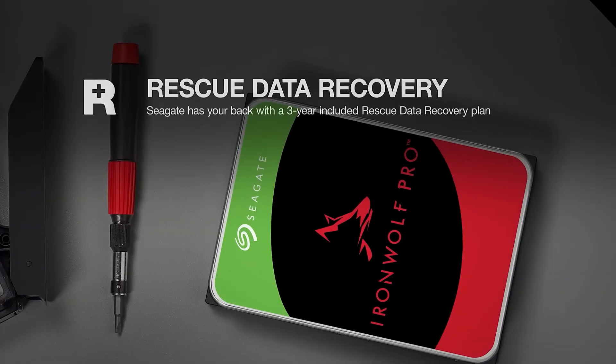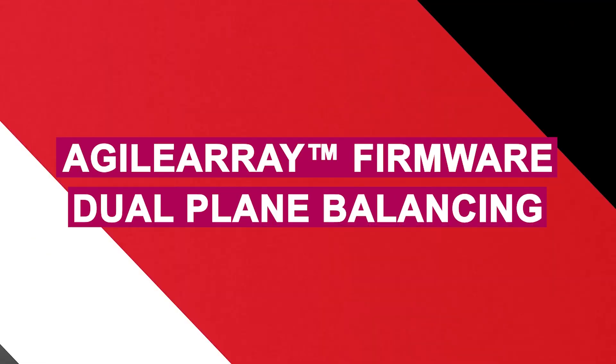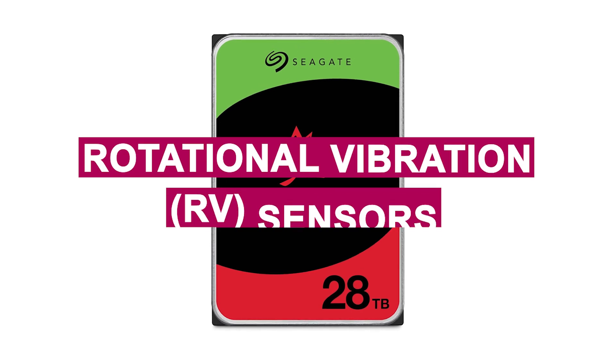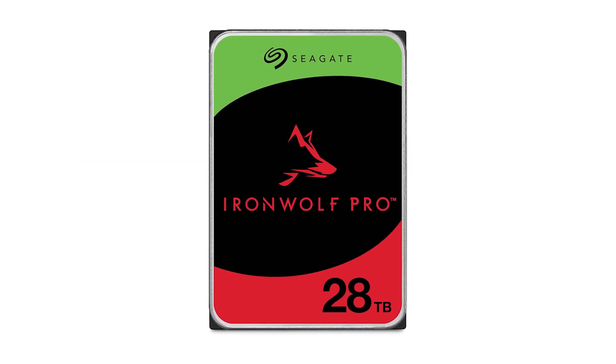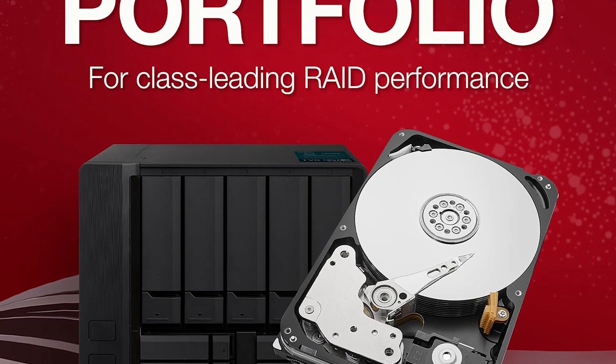Ideal for operations like backups, media editing, and virtualization, it is optimized with agile array firmware, dual-plane balancing, TLER (time-limited error recovery), and rotational vibration (RV) sensors, ensuring smooth RAID integration and system stability under heavy loads.